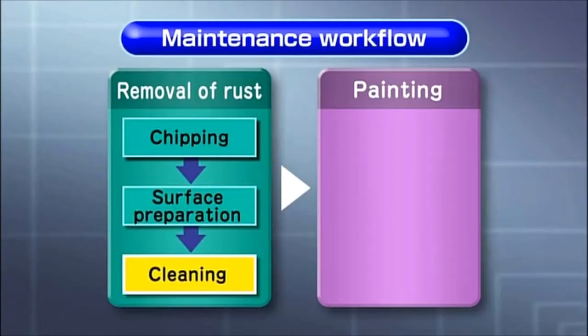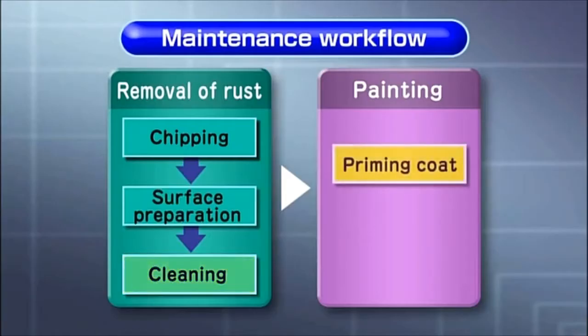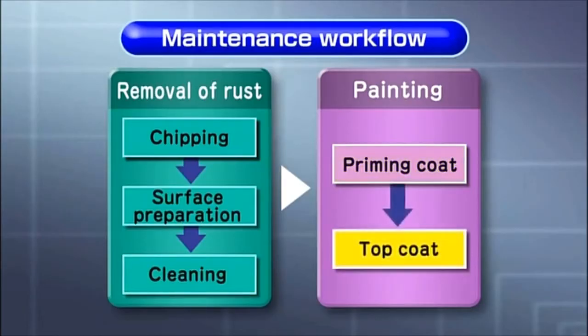Once the surface is ready, the first coat of primer is applied. Once the applied priming coat dries and settles with good adhesion to the iron surface, a top coat is applied over it to produce lasting durability and a beautiful appearance.